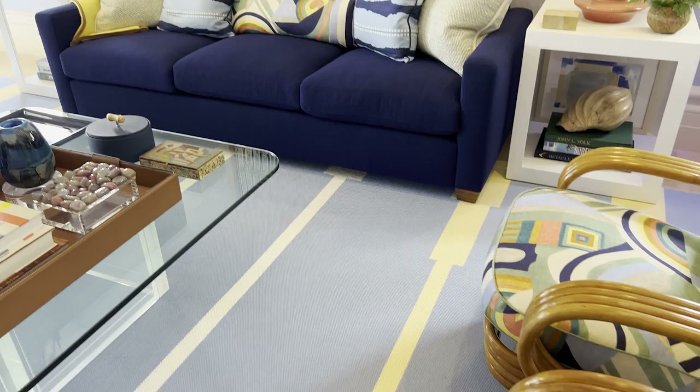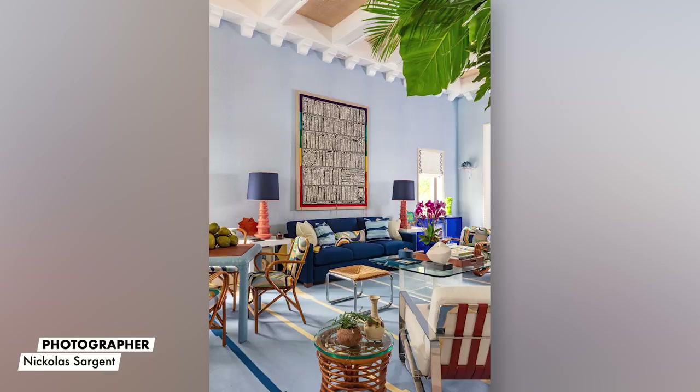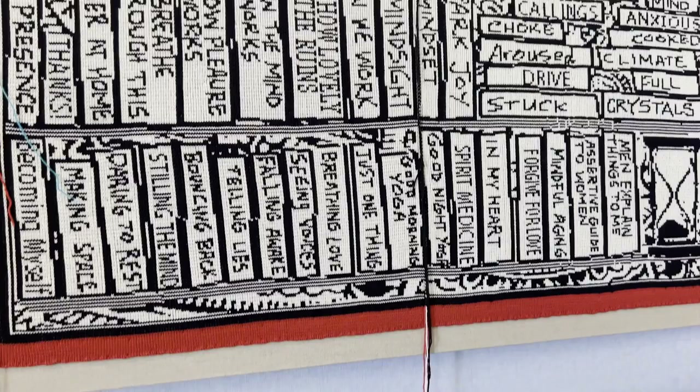I wanted one incredible standout piece — the ceilings are really high so it needed to be a really big piece. Our Gablack Gallery is one of my favorites and they represent an artist by the name of Lisa Ann Auerbach, and she did this collection of incredible knitted pieces. It's library books — something that would be funny and interesting that people would talk about — and it was nice because it balanced our bookshelf which is across on the upper side of the room.